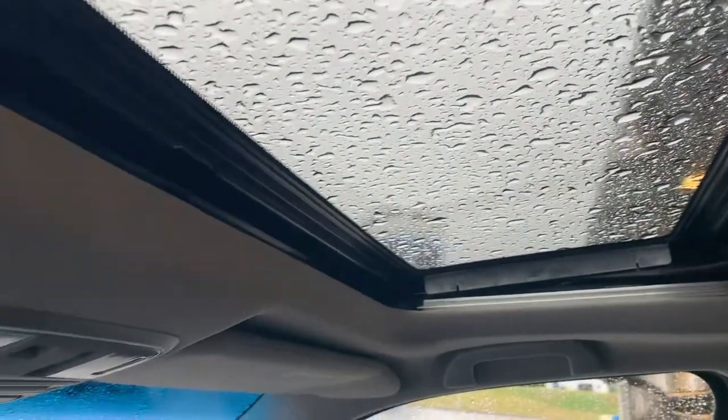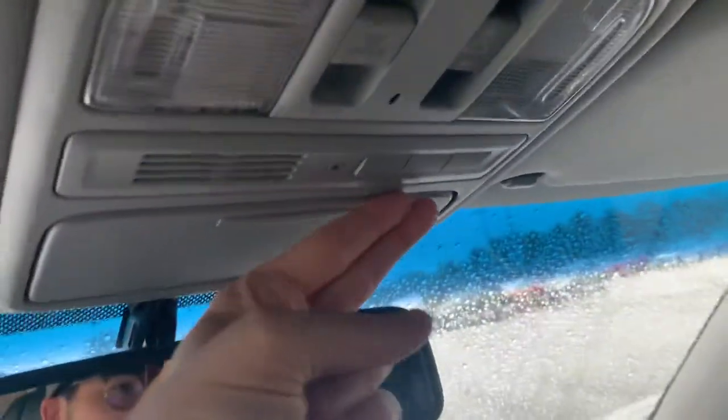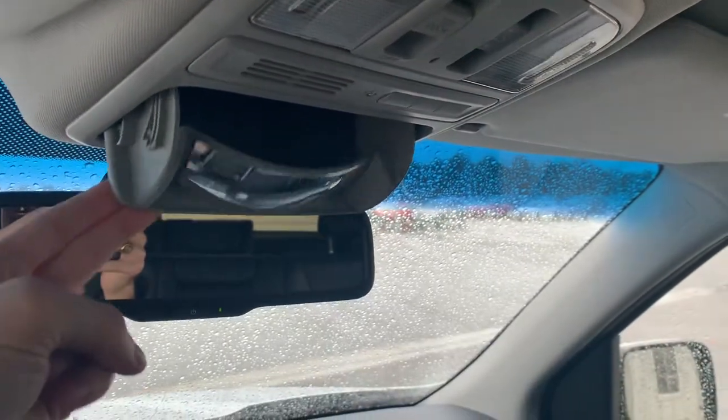The vehicle will have a sunroof — tilt and full open. You also get your HomeLink garage door opener and a place to store your sunglasses with a built-in mirror.